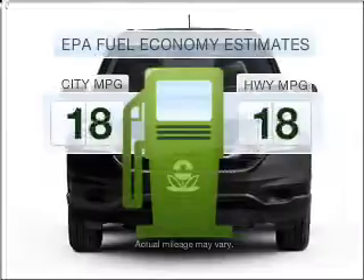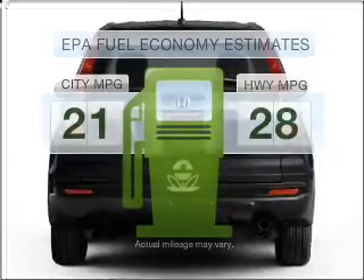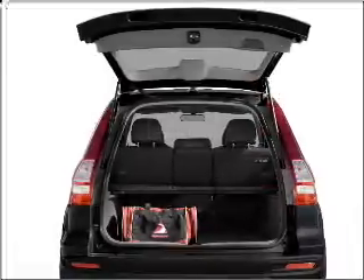Low emissions and good fuel economy offered in this vehicle are important to you and the environment. With an efficient 4-cylinder engine connected to a smooth shifting 5-speed automatic transmission.